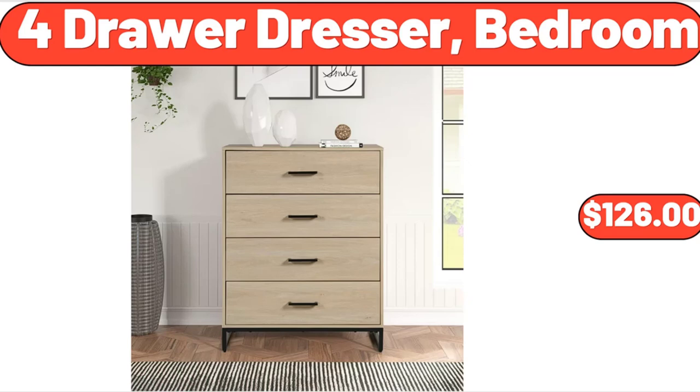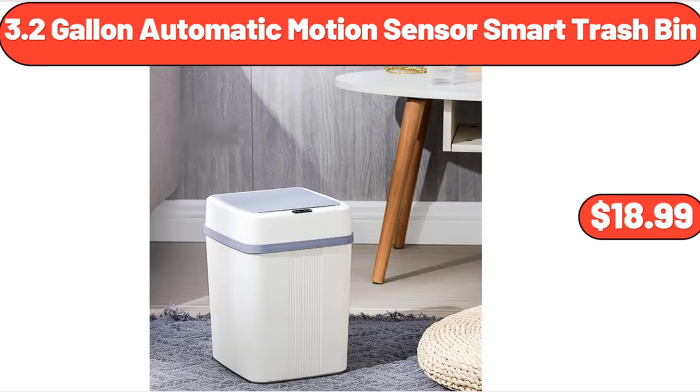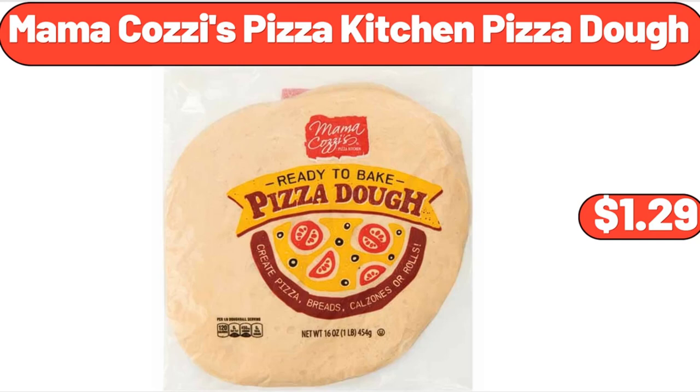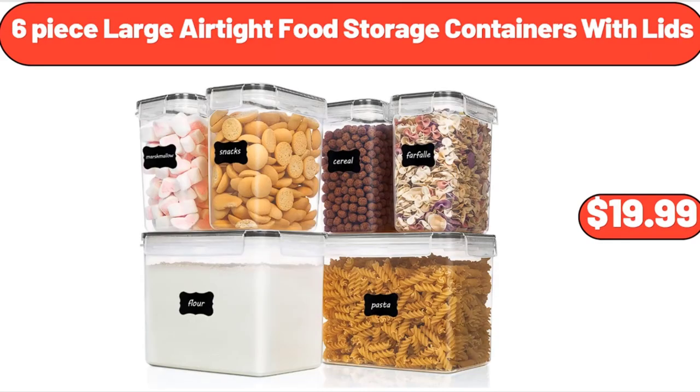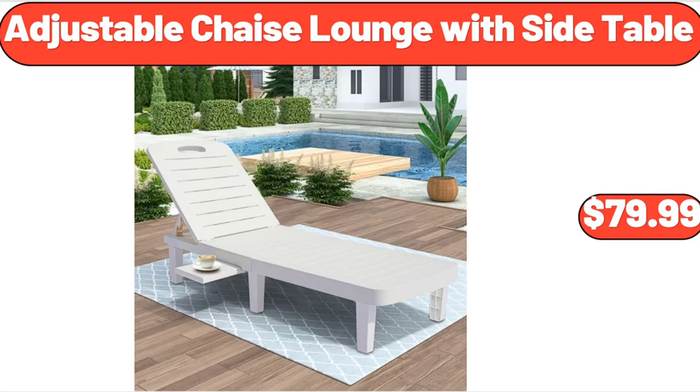3.2-Gallon Automatic Motion Sensor Smart Trash Bin, $18.99. Mama Cozy's Pizza Kitchen Pizza Dough, $1.29. Botanical Runner, Beige, $22.99. 6-Piece Large Airtight Food Storage Containers with Lids, $19.99. Adjustable Chaise Lounge with Side Table, $79.99.